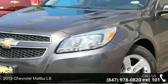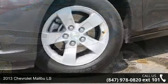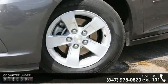Check out this 2013 Chevrolet Malibu LS. If you are looking for a first-rate auto, this one could be yours today.